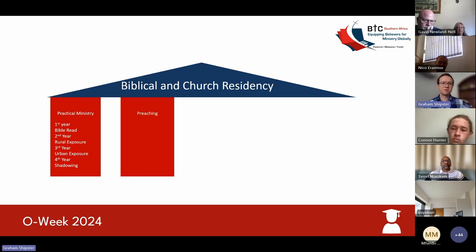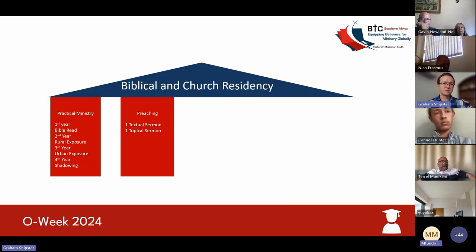The second component of the biblical and church residency is preaching. We require everyone to preach two sermons per year. In the first semester, you'll be asked to preach a textual sermon — you'll be allocated a specific passage from the Bible that you'll need to prepare and then preach to someone, either organized with a church or evaluated by mentors and church leaders. In the second semester, you'll be given a specific topic and choose passages to preach that sermon, and then provide feedback to your lecturer.